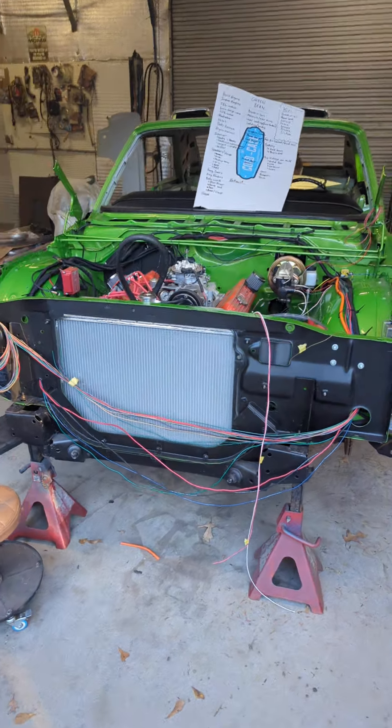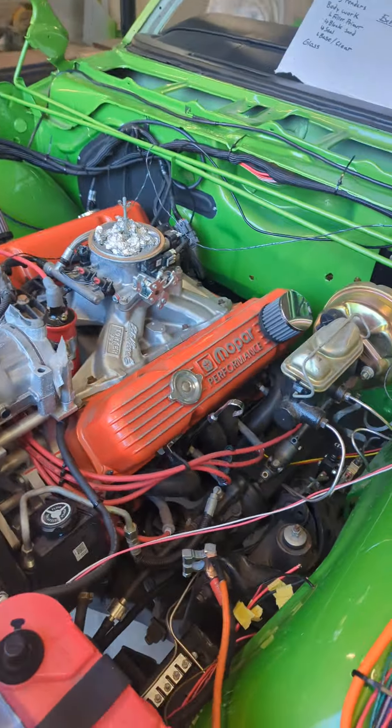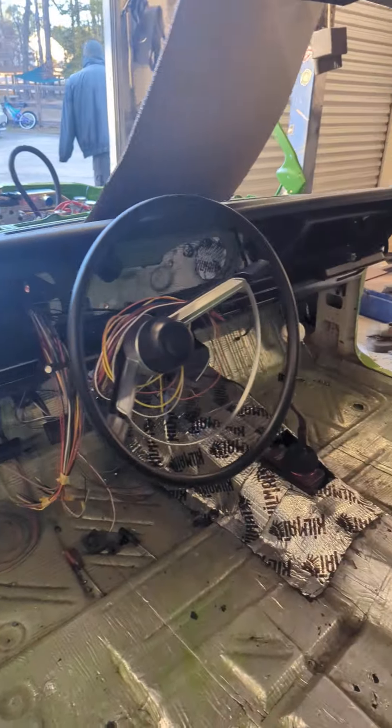Quick update to wrap up 2023. This year the engine and trans got put in for the final time. Built the trans tunnel for the T56, and the dash got refurbished.